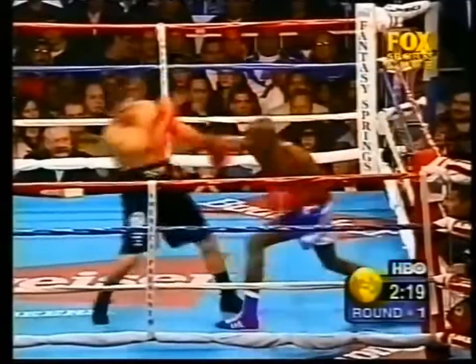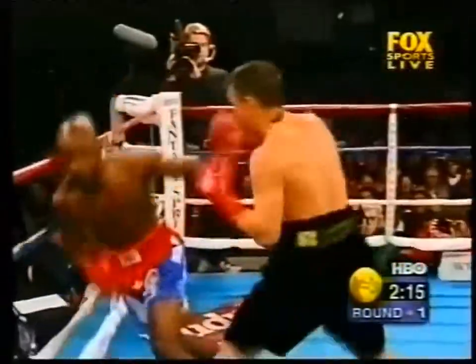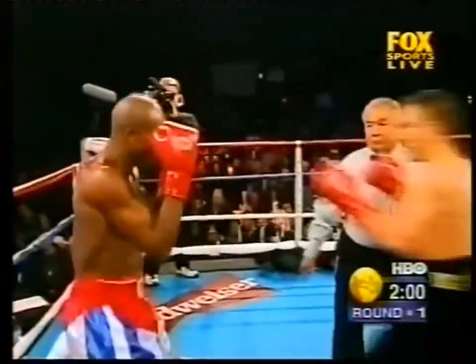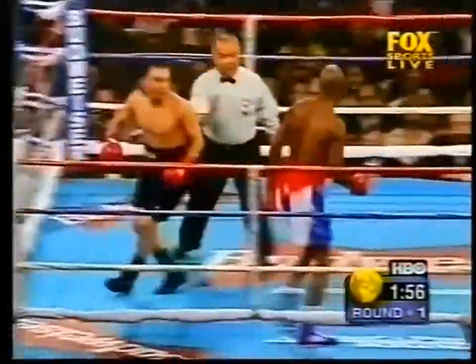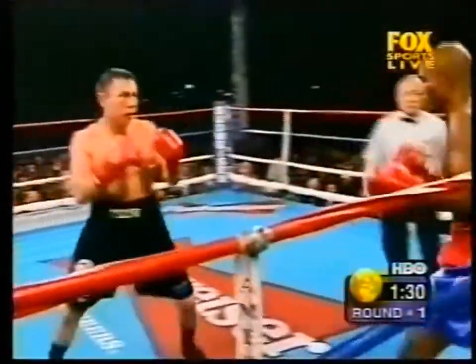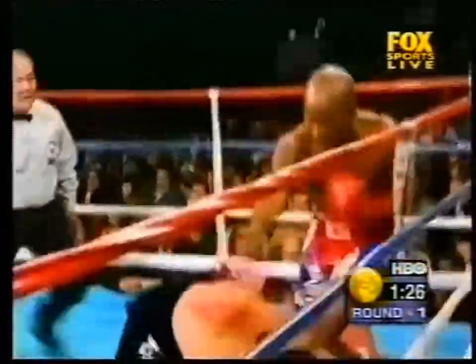Hurtado was not regarded as a power puncher coming into this fight, and he got nailed. Zu got careless and walked right into a punch. Hurtado has already caught Zu square on the right eye and Zu's right eye is swelling.